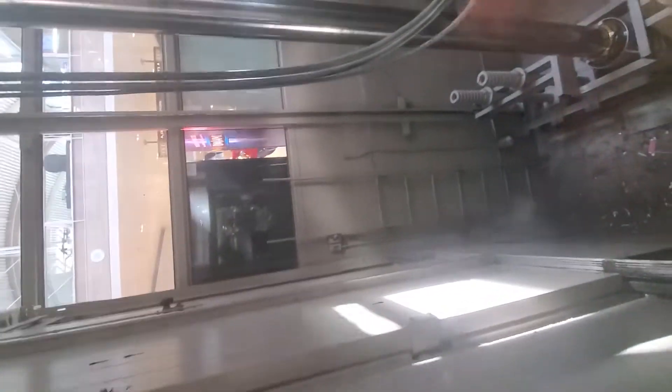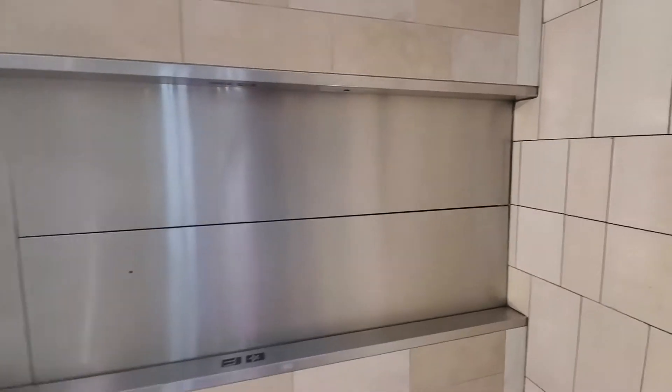Now we'll watch it go up. There it goes. Can't really hear the motor that much. Now you can see the elevator shaft. I wonder where the pump is located. There you guys have it — Montgomery Scenic.